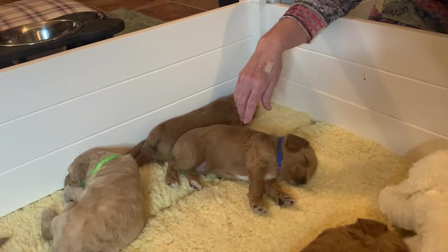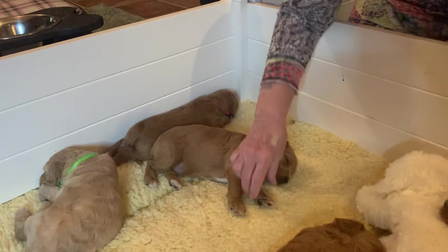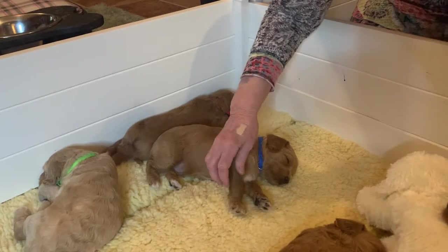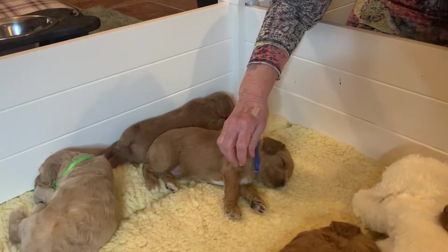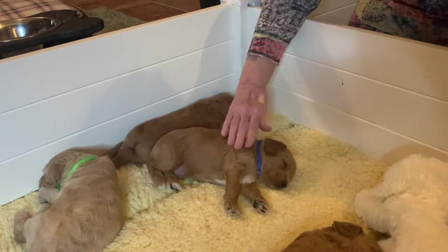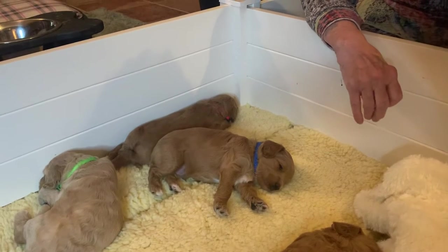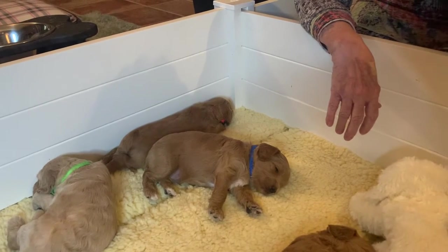This is the blue collar — this is a boy. He has two white back feet, a white chest, and these markings will probably fade away. He's probably going to top out at around 44 to 45 pounds.